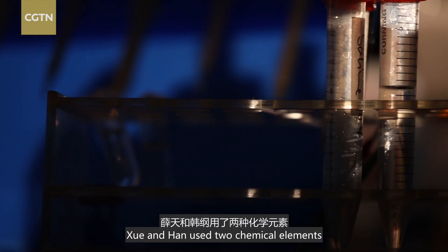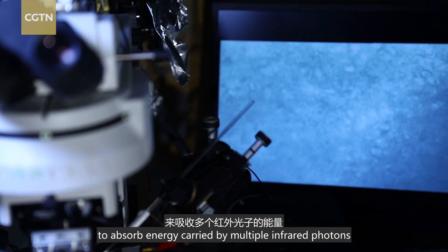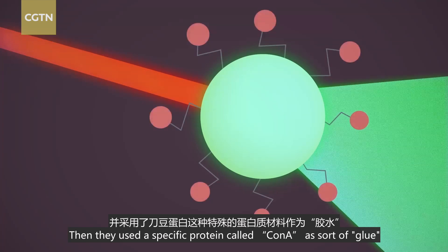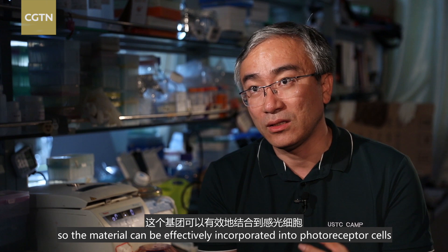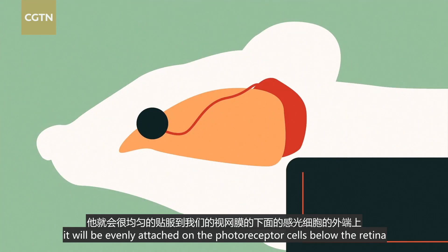Xie and Han use two chemical elements, erbium and ytterbium, as their light transmitters, to absorb energy carried by multiple infrared photons and emit it as a single high-energy green photon. Then they use a specific protein called ConA as a sort of glue to attach the nanoparticles onto light-sensitive cells in the eye. They modified the surface of the material by adding a group that can bond with light-sensitive cells, so that once applied, it will be evenly attached to those cells.